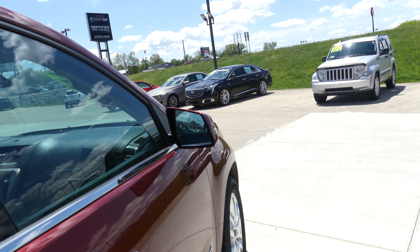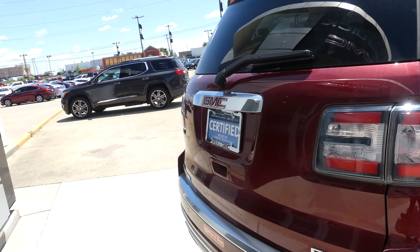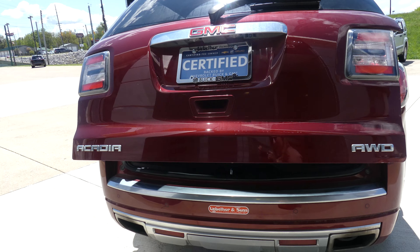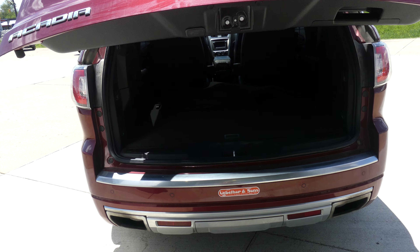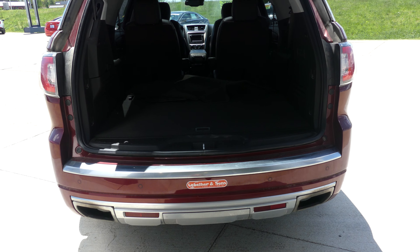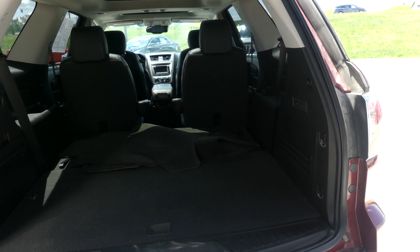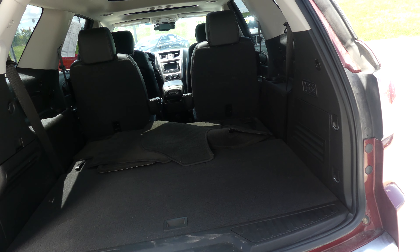Heated exterior mirrors with blind-spot sensors and dark rear privacy glass. Rear features include backup camera with display, rear collision sensors, towing capability and packaging, dual exhaust, and a large and spacious rear cargo area with a fold-down split-bench third row for extra cargo space, which you can see in this video.